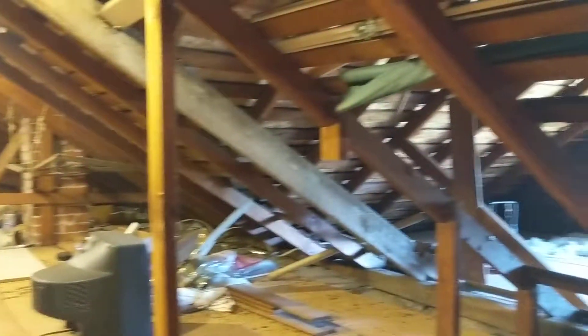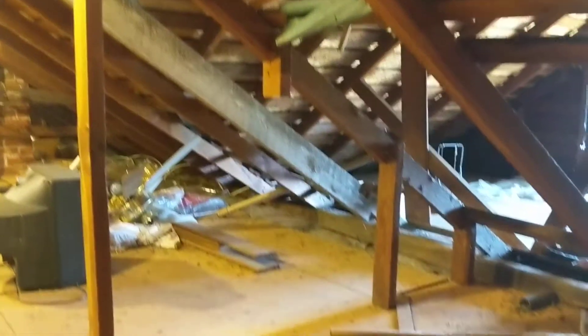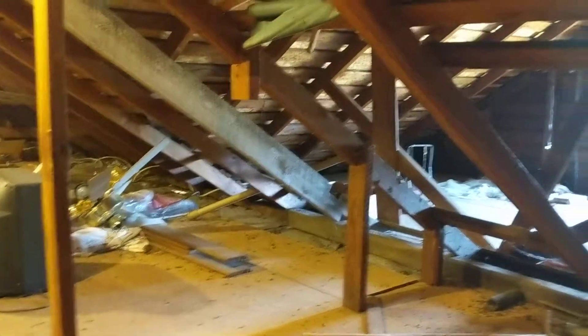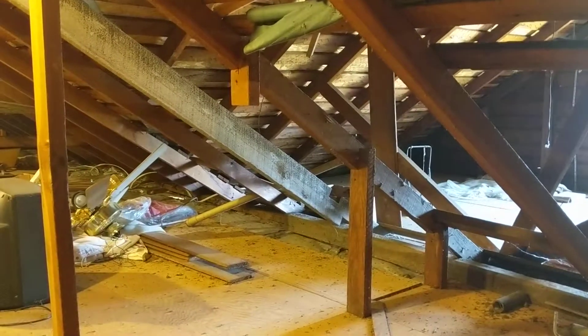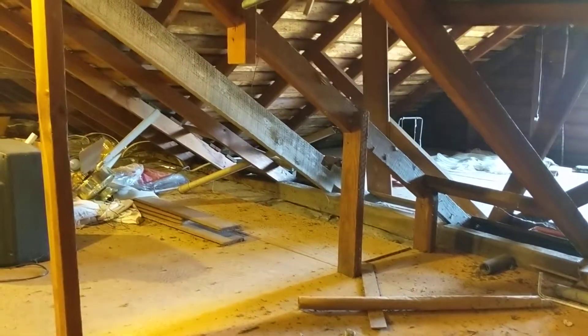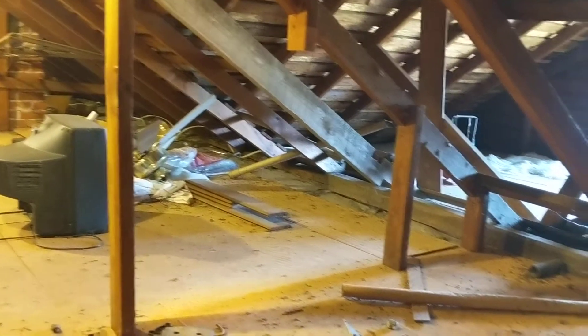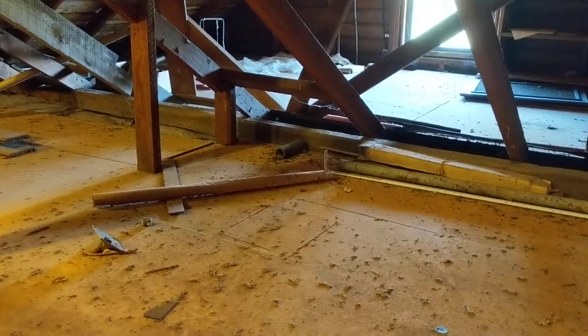There have been some minor alterations to this attic line. You can see that some of the vertical supports between the rafters and the ceiling have been removed, and then there are some horizontal supports which have been removed as well. However, we believe those to be probably non-structural, and we see no challenges associated with removal of those particular items.